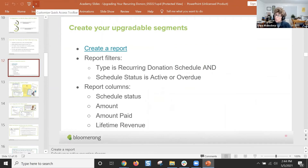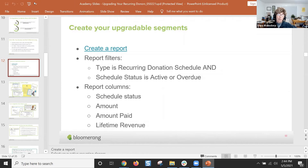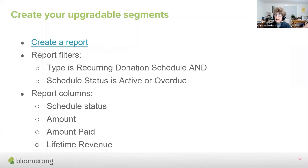One of the things Diana was showing was that there were a couple of recurring donors that started around August 7, 2020. That would be a really good group to upgrade because they're in that nine to 12 month category. There were also a couple that started in February of 2020, so they are basically overdue for an upgrade. But that's a great report.